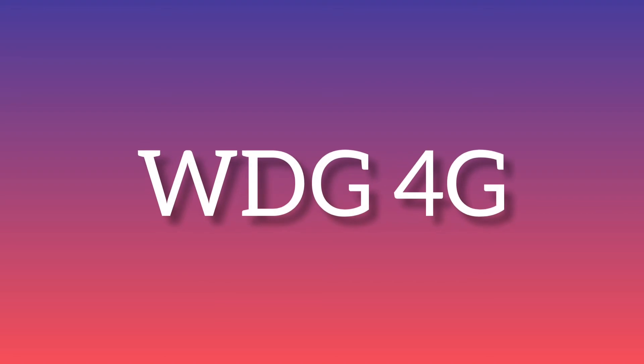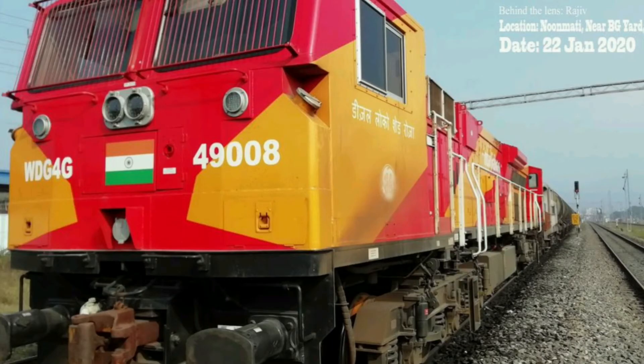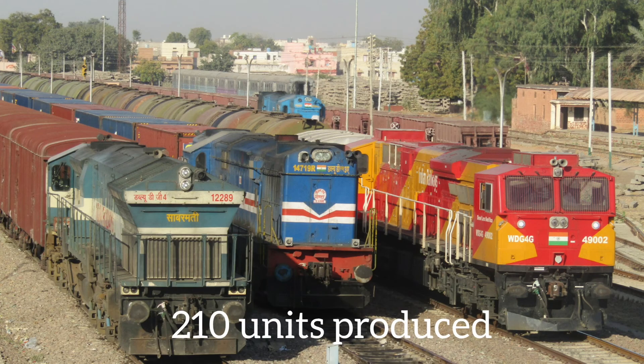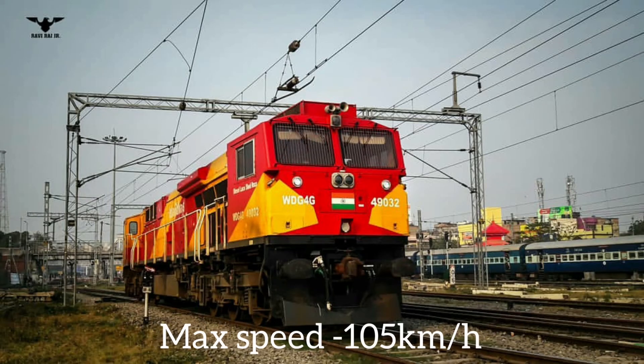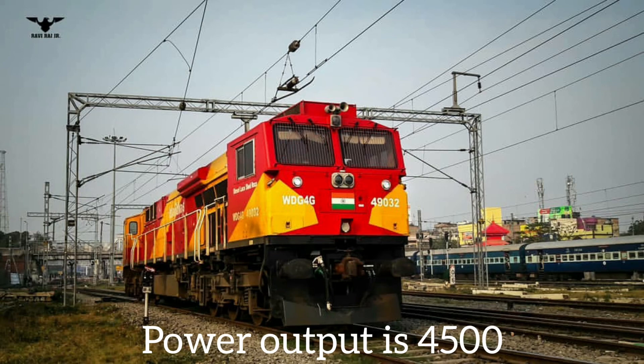WDG-4G is also an EMD. The best part about WDG-4G is its livery — a red and yellow combination livery that really suits this locomotive. Production started in 2017, with 210 units produced as of July 2020. Its maximum speed is 105 km/h with a power output of 4500 HP.